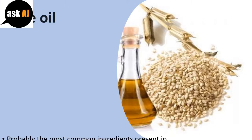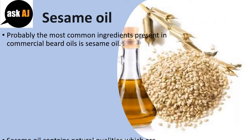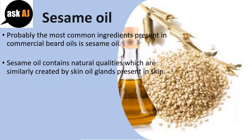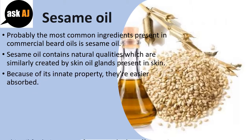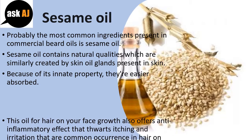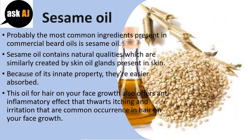Sesame oil. One of the most common ingredients found in commercial beard oils is sesame oil. Sesame oil contains natural qualities that are similarly produced by skin oil glands found in skin. Because of this innate property, it is more easily absorbed. This oil for beard growth also has an anti-inflammatory effect that thwarts itching and irritation, which are common occurrences during beard growth.